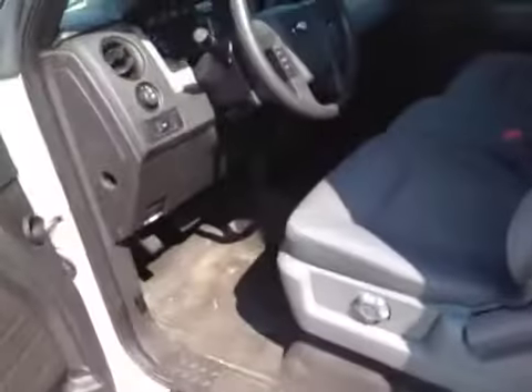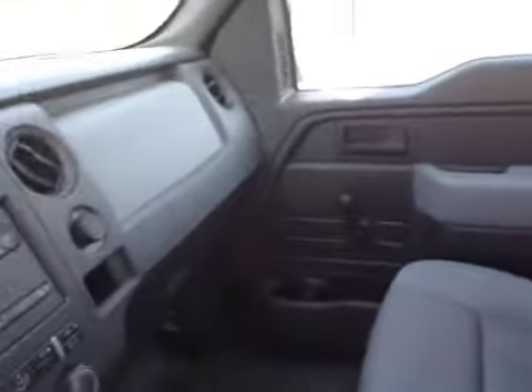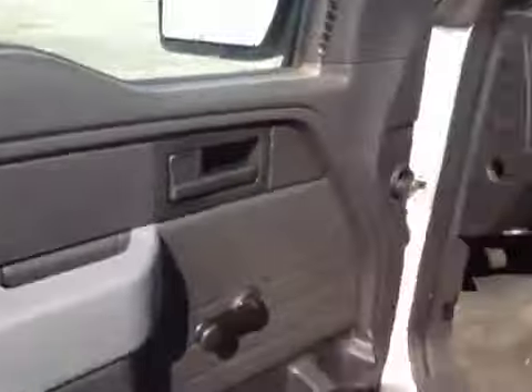Tires still look all pretty good. Interior is really nice — driver's seat's good, no rips or tears anywhere. Could use a light cleaning, but air conditioning is ice cold on a hot day like this, it really feels good. Flooring all looks good, driver's door panel looks good.